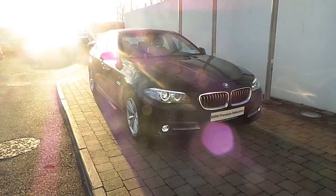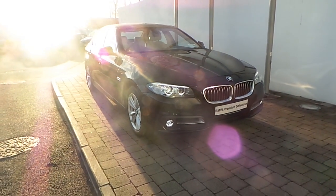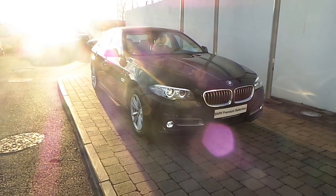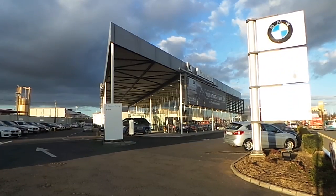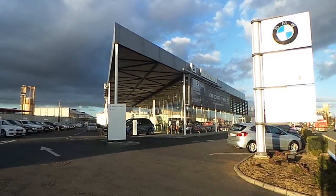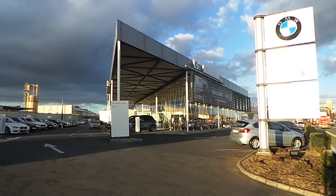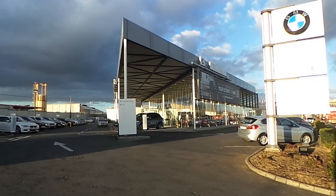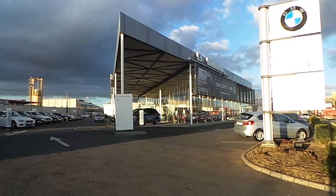Thank you for taking the time to look at this video clip on the 152 registered BMW 518D SE Saloon. If you would like to test drive this vehicle or any of the other vehicles listed on the BMW Premium Selection, then please do not hesitate to contact us here at Frank Keane BMW, the home of BMW in Ireland on 012405 666, where one of our experienced sales team will be glad to help.